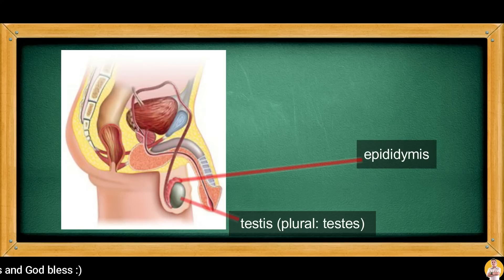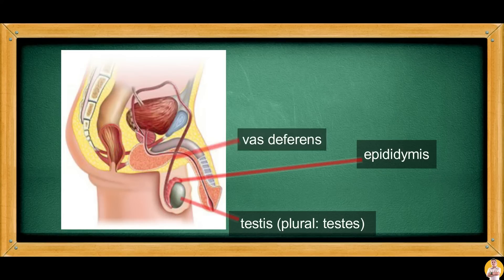The epididymis is the site for maturation of the sperm cell to develop swimming ability. The vas deferens is a long tube that connects the testes and the prostate gland, serving as the pathway of the sperm during ejaculation. Ejaculation is the process of releasing sperm out of the system.